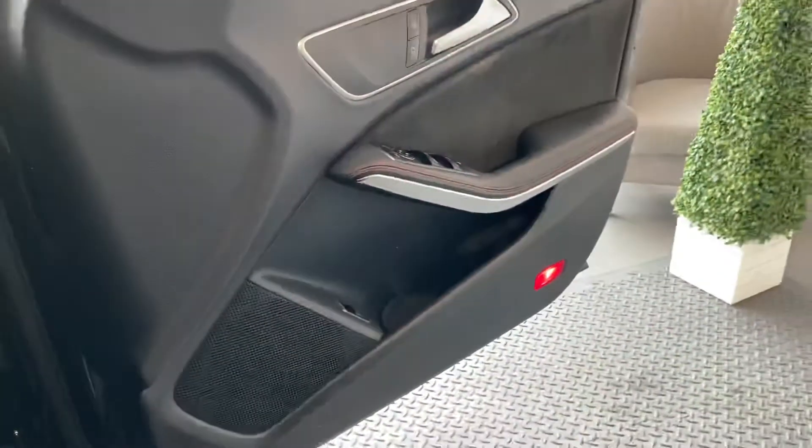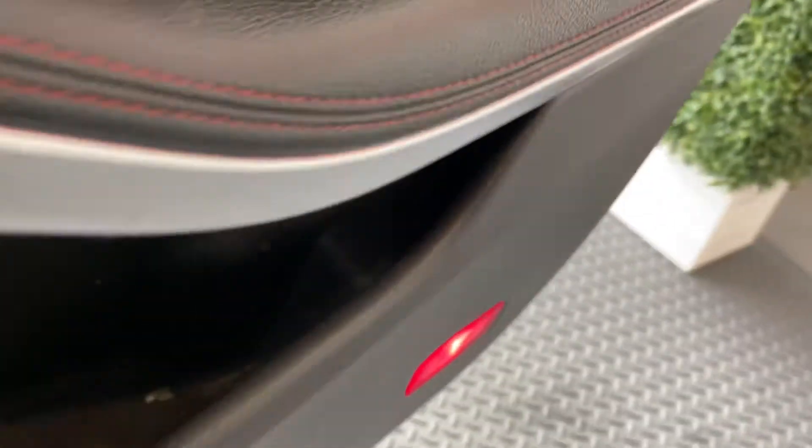Nice and elegant, this car. It's got red stitching as the contrast on it.